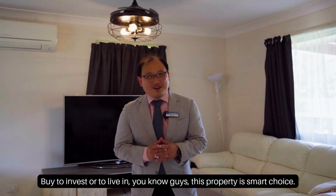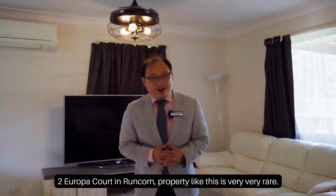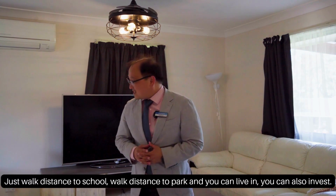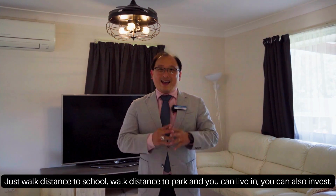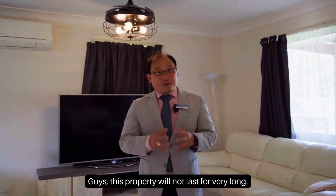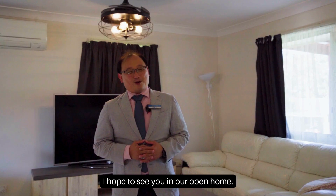Whether to invest or to live in, this property is a smart choice. 2 Europa Court in Rancorn — property like this is very rare. Just walk distance to school, walk distance to park. You can live in it or you can also invest. This property will not last long — I hope to see you at our open home.